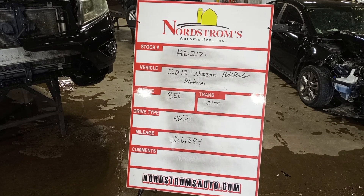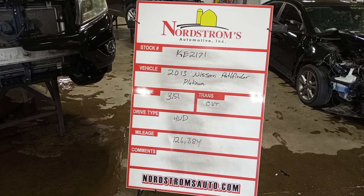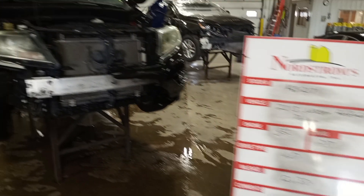Stock number KE 2171, 2013 Nissan Pathfinder Platinum, 3.5 liter CVT transmission, 4 wheel drive, 126,384 miles.